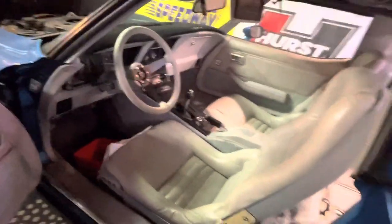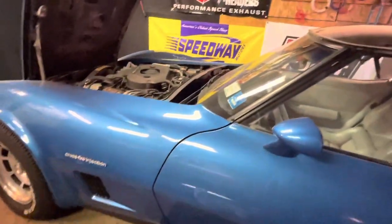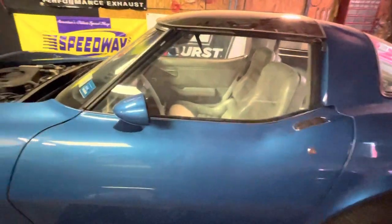Some of you Corvette guys probably know better than we do what the actual color is called. I'll do some research and put it in the description. I appreciate you giving me the opportunity to get this on video and kind of preserve it the way it is. It's just awesome - it's a time capsule. You're not even a Corvette guy and you like it! Oh, I love the color. All right, let's do one last shot with that hood down and we're gonna wrap this up.